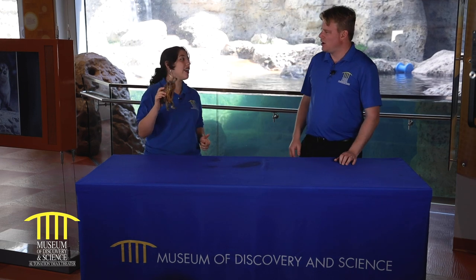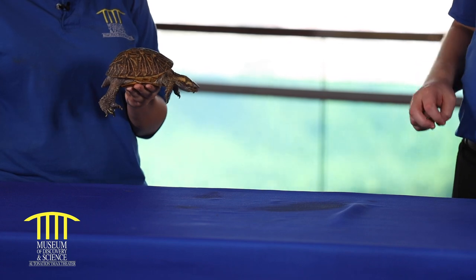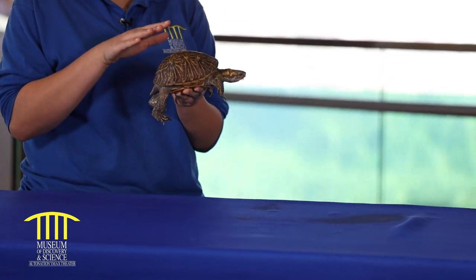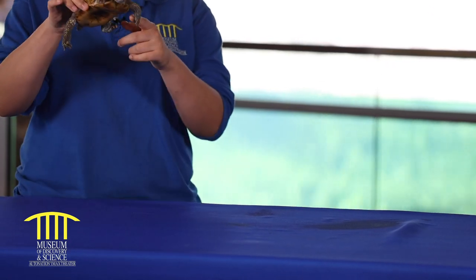Now we know that Crash is a turtle — turtles live in water, right? This particular species is actually able to live in water and on land. He primarily spends his day on land, but he does like to wade around in shallow water. He's able to walk under the water and come back up, but we're not going to find him diving to the bottom of a deep lake or the ocean.